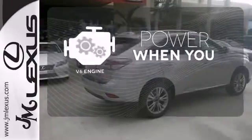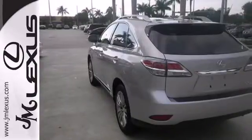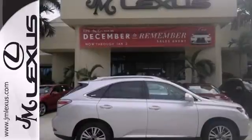Have fun behind the wheel with the V6 under the hood. This RX 350 represents a great addition to your family. Make it yours today.